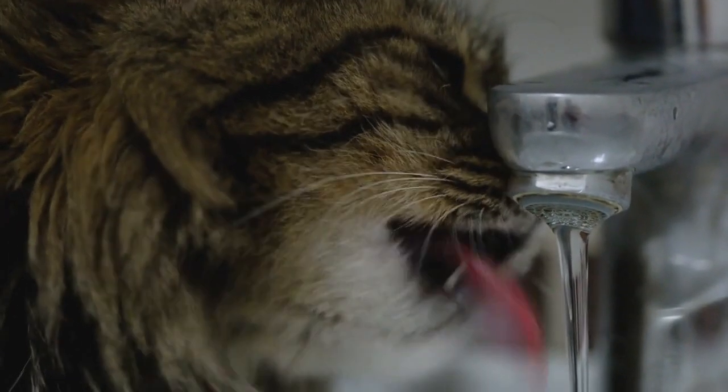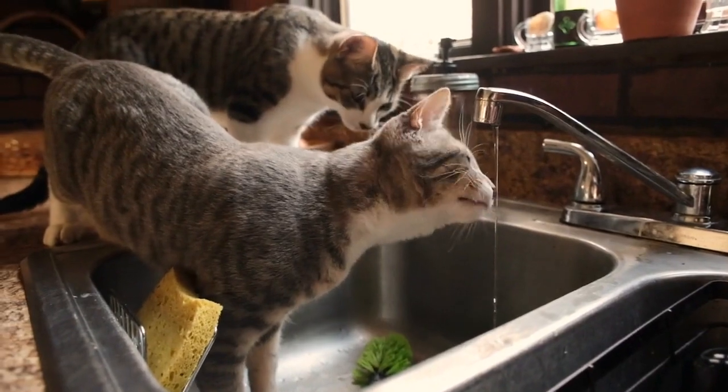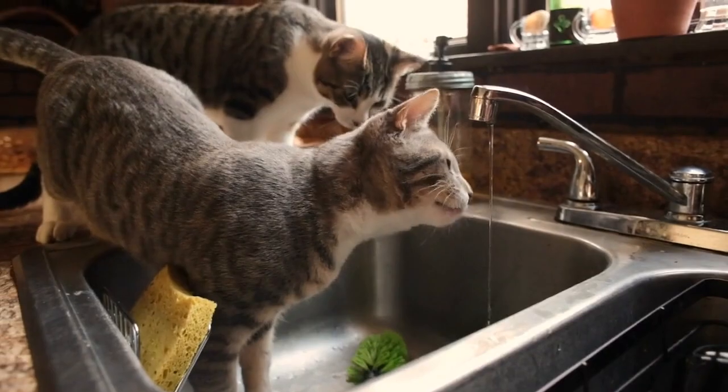Hydration. Some cats are finicky about drinking water. Consider a cat water fountain, as flowing water can be more appealing to cats and encourage them to stay hydrated.